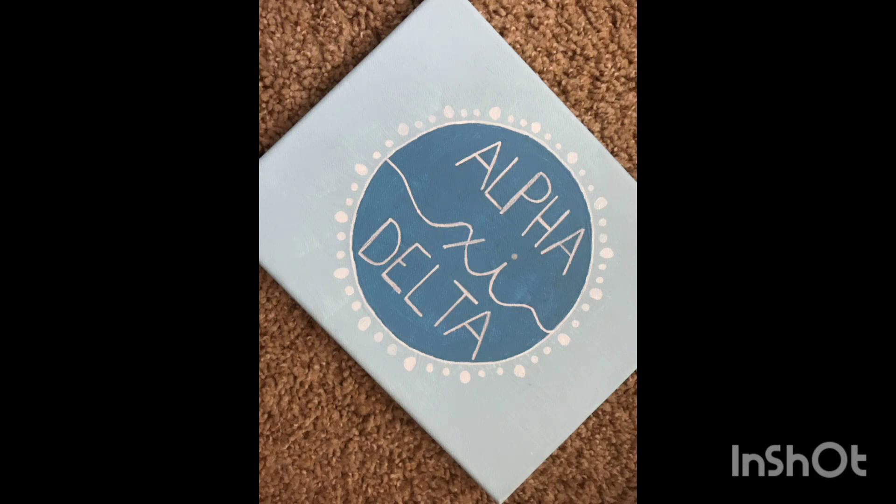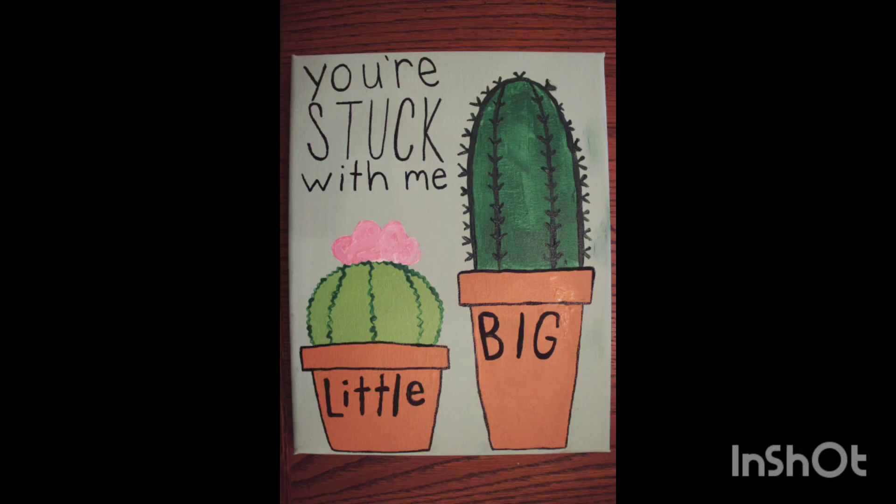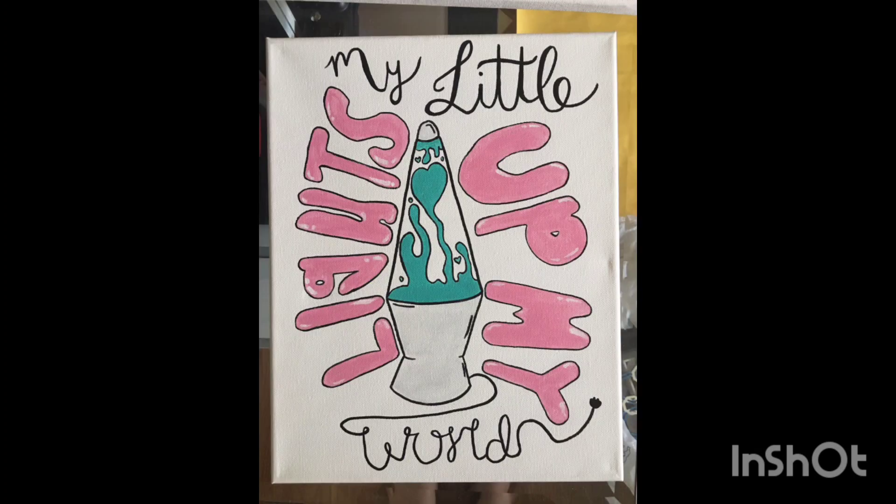The fourth point is gallery wall mastery. Take your walls to the next level with a gallery wall that combines big and little canvases effortlessly.